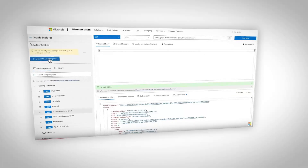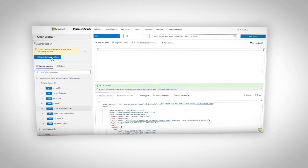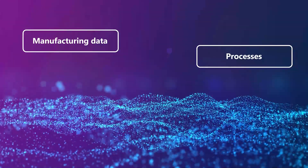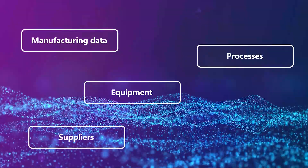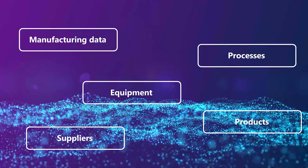By leveraging Microsoft's graph of graphs approach to knowledge management and open industry standards, we can help AI systems understand manufacturing data, processes, equipment, suppliers, and products from a diversity of knowledge graphs to overcome this challenge.